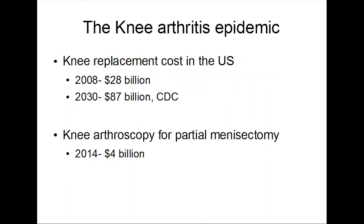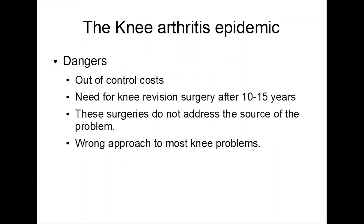Knee arthritis is really an epidemic in this country at this point. Knee replacement costs, according to the CDC in 2008, cost $28 billion. By 2030, the estimate is that it could be up to $7 billion. That's really quite extraordinary. Knee arthroscopy, which is one of the most common surgeries in this country as well, costs $4 billion. So we're talking about some pretty phenomenal costs of care.